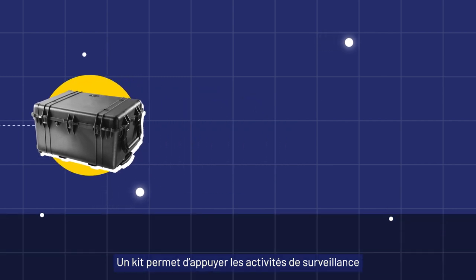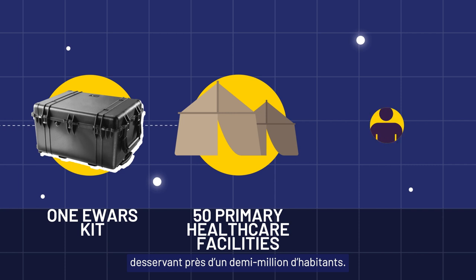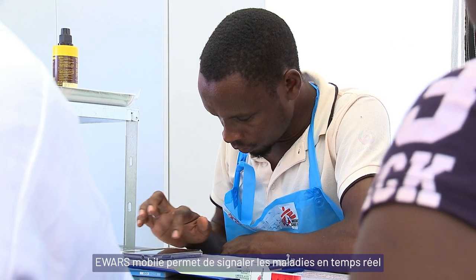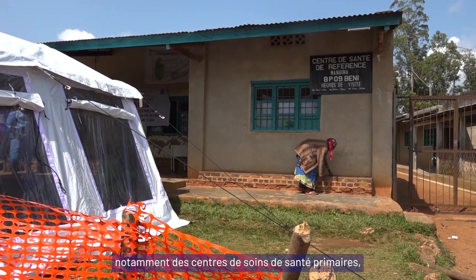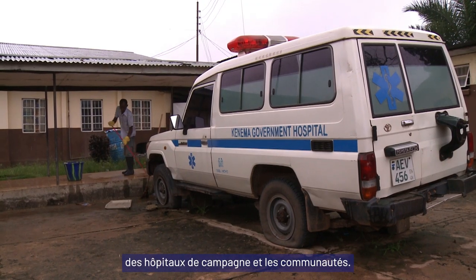A single kit can support the surveillance of 50 primary healthcare facilities serving nearly half a million people. E-WARS Mobile allows for real-time disease reporting from various locations, such as primary healthcare centres, mobile clinics, hospitals and the community itself.